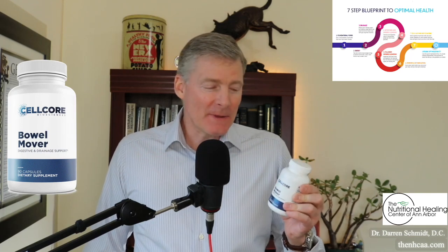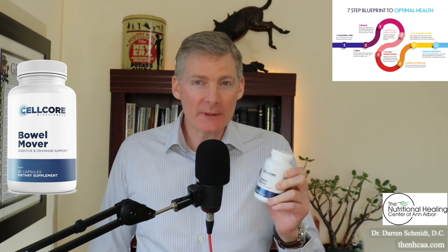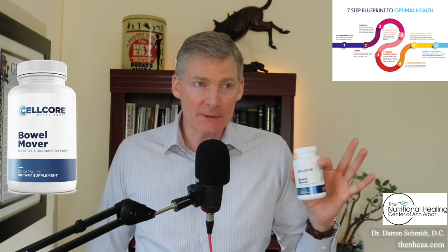Here's Bowel Mover from Cellcor, and this is a great product for constipation, but it also can get rid of parasites — and I have personal experience with this.